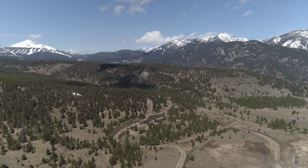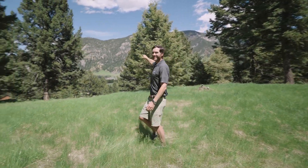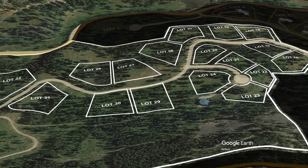Spanning 180 acres with mature trees and mountain views, Gallatin Foothills has lots ranging from one to two acres with over 75 acres of dedicated open space.